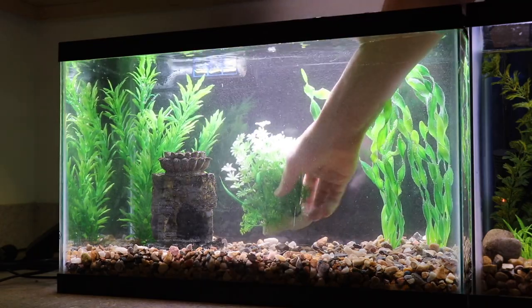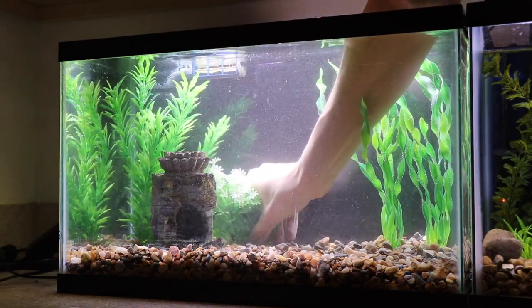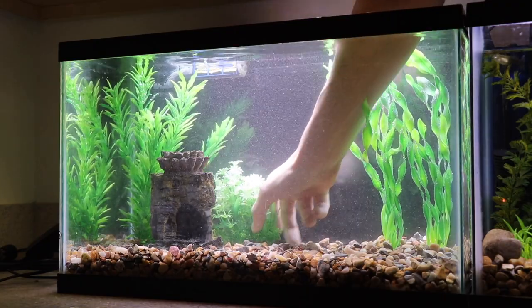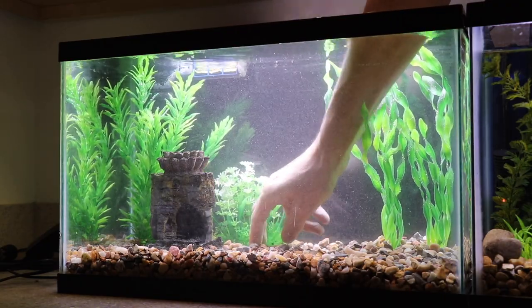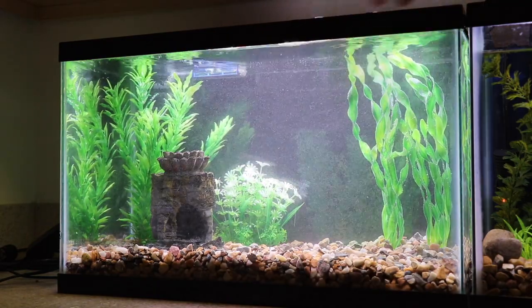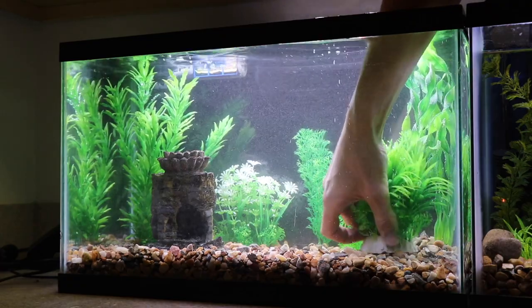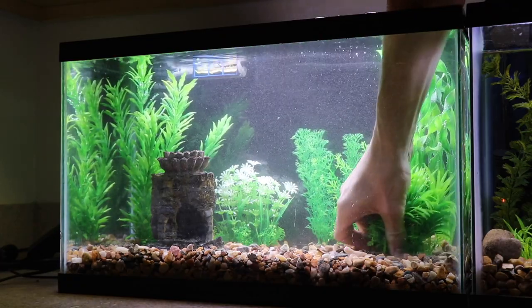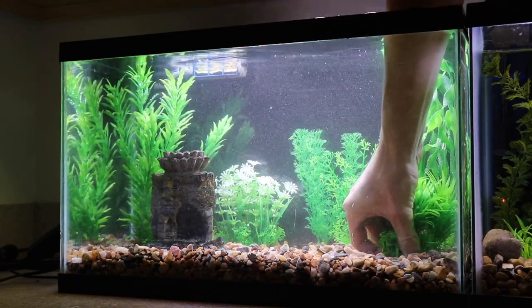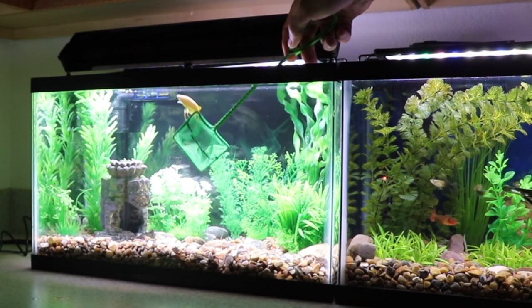Once the tank was full, I went to work placing the decorations and new plastic plants inside the tank, positioning one plant at a time — with the taller plants in the back, the medium-sized plants in the middle, and the shorter plants up front. Once I had things looking the way I liked them, I scooped my killifish up and placed him back inside his newly decorated aquarium, only for him to swim back into one of the corners and hide.